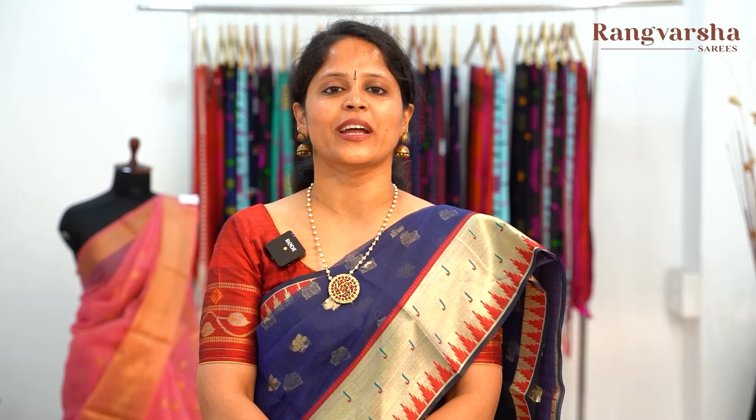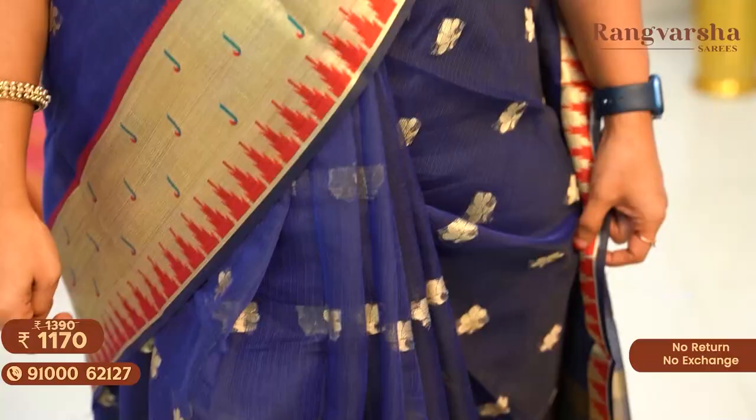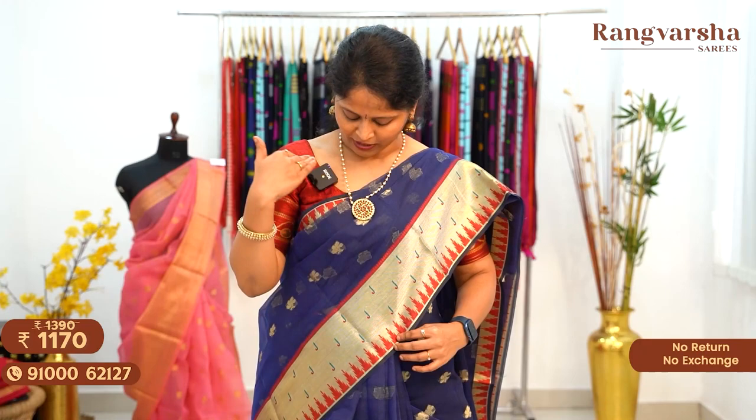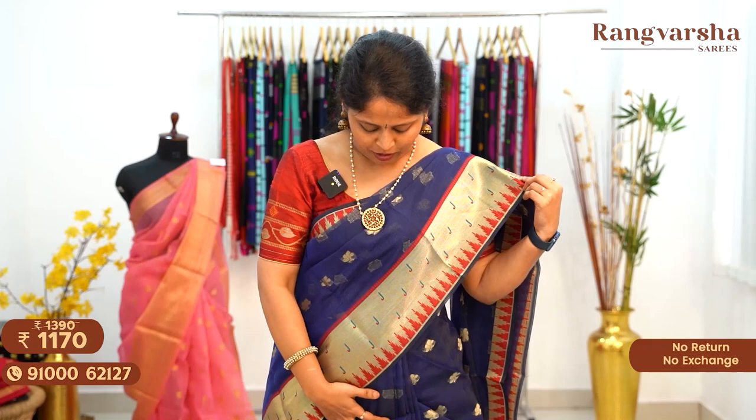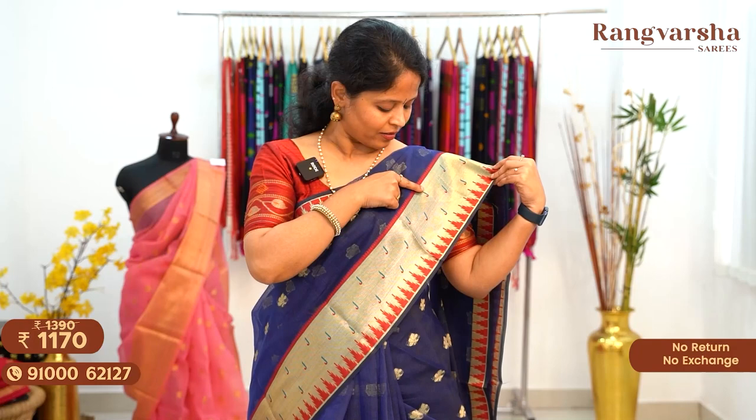The first design is a Banarasi Kota Sari. It's a navy blue color sari, complete with floral zari weave motifs. Two sides have paitani borders — moniya borders. The body features small floral zari weave motifs. It's a complete gold base in red color with a temple zari weave border and moniya borders.